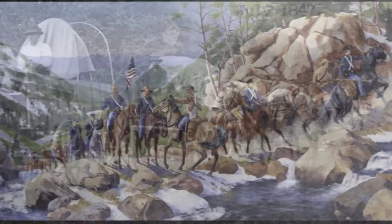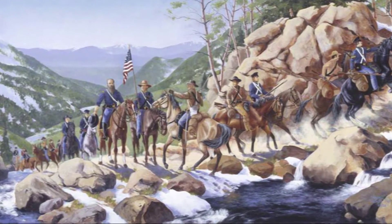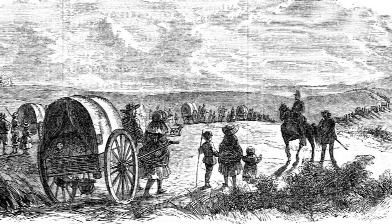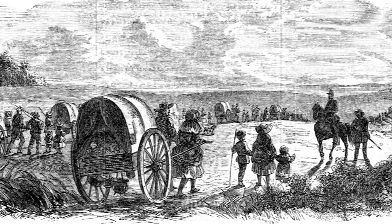The first Mormon wagon train followed the next year. It would be the longest sustained climb of the entire 1,300-mile trek. Over the next two decades, an estimated 70,000 pioneers would make this climb.